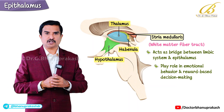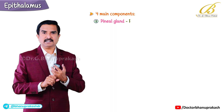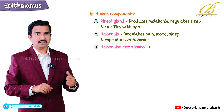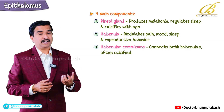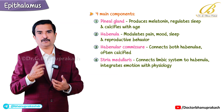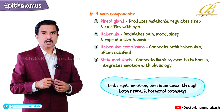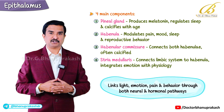Before we conclude, here's a quick recap of the four main components of the epithalamus. First, the pineal gland produces melatonin and regulates sleep, often calcifying with age. Second, the habenula modulates pain, mood, sleep, and reproductive behavior. Third, the habenular commissure connects both habenulae and often calcifies physiologically. Finally, the stria medullaris connects the limbic system to the habenula and integrates emotion with physiology. Together, these structures form the epithalamus — a brain region that links light, emotion, pain, and behavior through both neural and hormonal pathways.